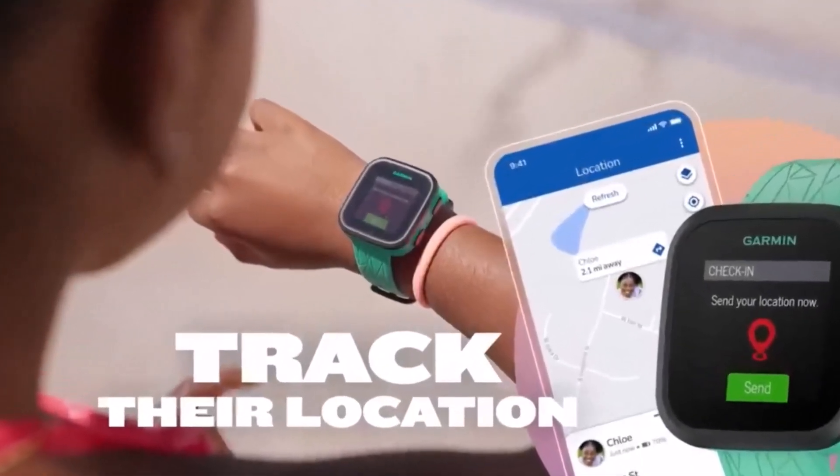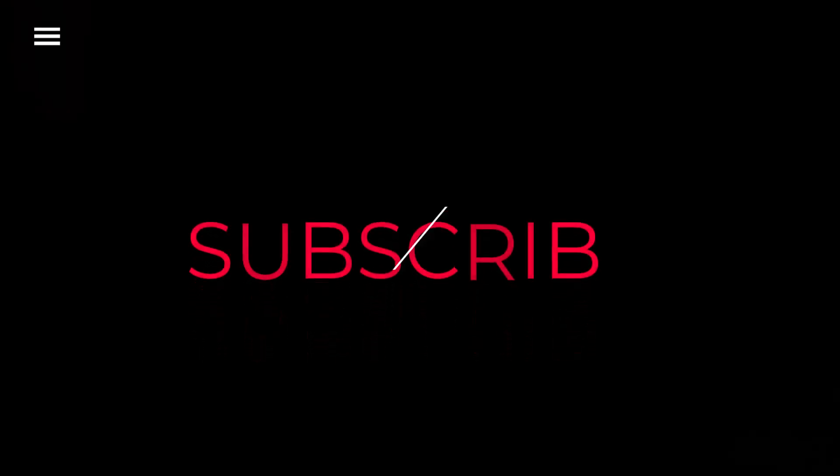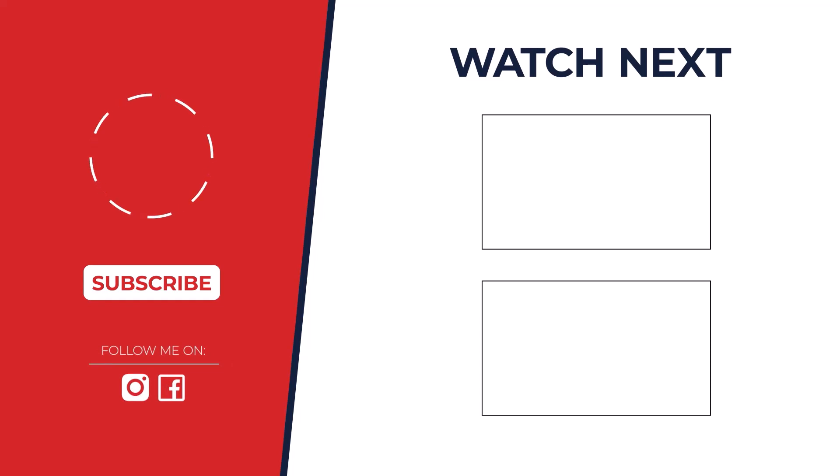If you enjoyed this video, please give it a thumbs up and subscribe to the channel for more great content. Don't forget to hit the notification bell so you never miss an upload, and check out the description below for more information on the topics discussed. Feel free to leave a comment below if you have any questions.